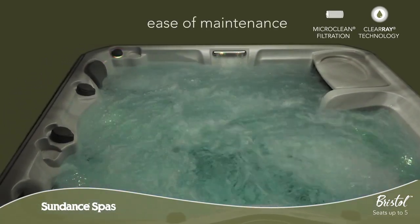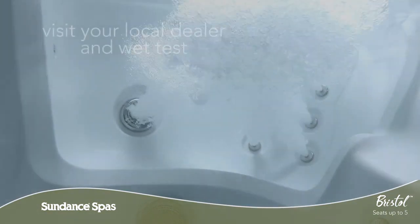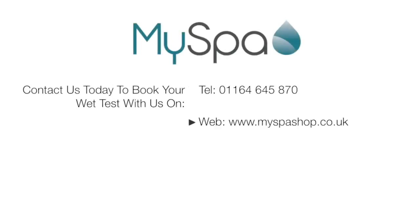keeping your spa water clean is a breeze. Come and wet test the Bristol model today and feel for yourself why Sundance Spa owners buy again and again. To learn more, visit your local authorized Sundance Spas dealer.